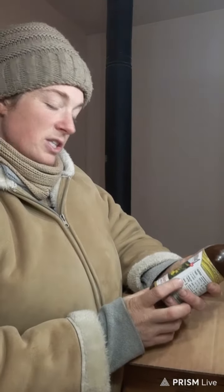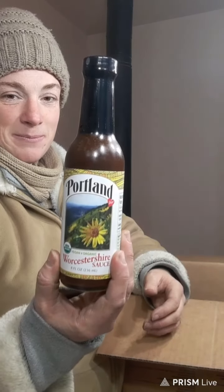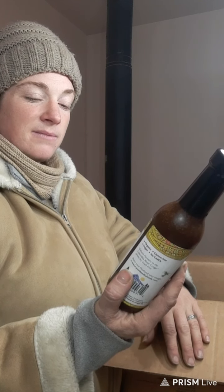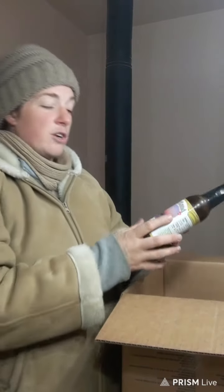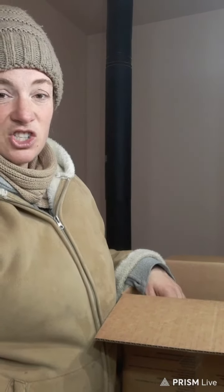The next product I purchased and stocked up on was Worcestershire sauce — however you pronounce it. I got two of these. It still has soybeans in it, but it doesn't have MSG, so it's a healthier version for our family. We don't use it a ton, but when you're making a barbecue sauce it sure makes a difference.